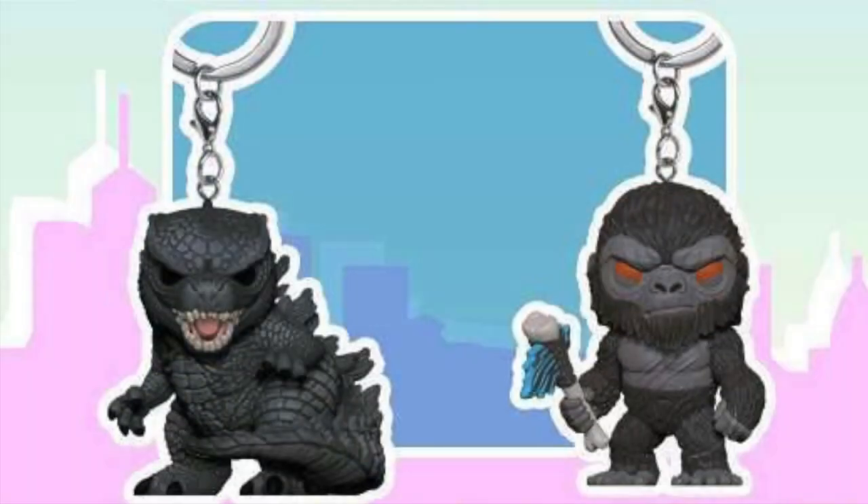We also have tiny versions of Godzilla and Kong as keychains. We've seen these Funko Pop designs before — Kong with the battle axe and the jumbo Godzilla design. I'm definitely going to get these because they're tiny and I could just take them on the go.